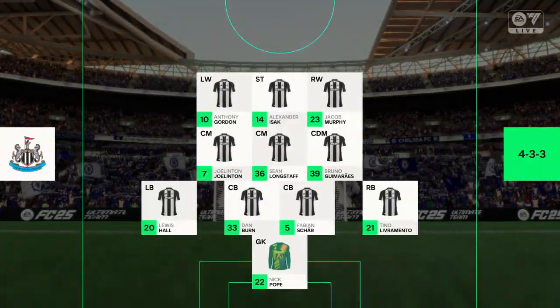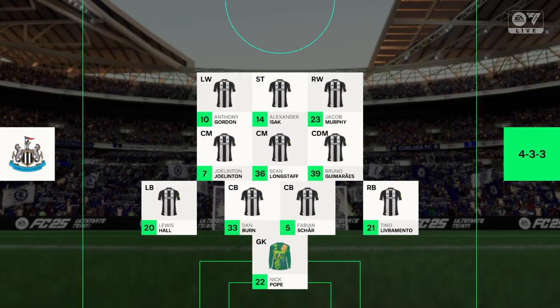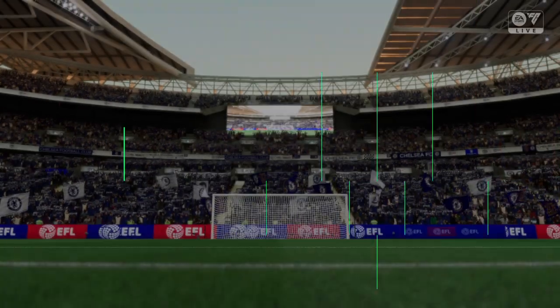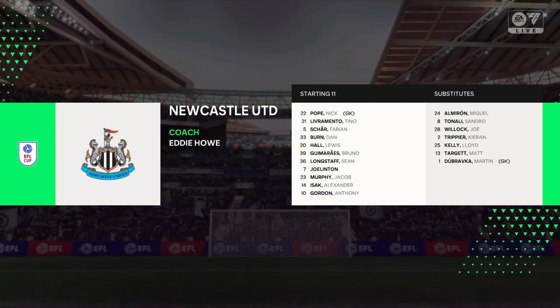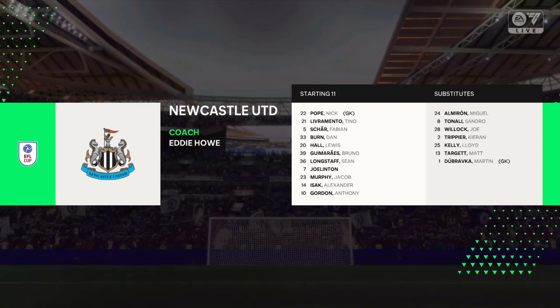And here's the Newcastle formation. It'll be interesting to see how the wingers play today. Will they stay high and wide? Will they come infield and support the centre-forward? And how deep will they come out of possession? They're going to be key to this formation.